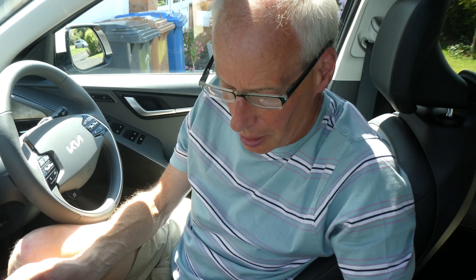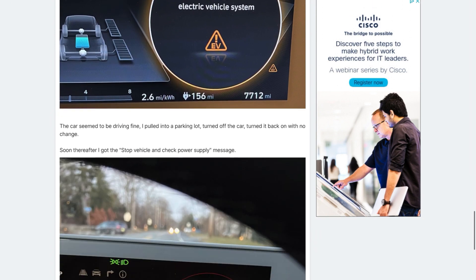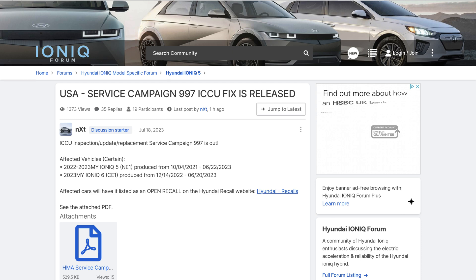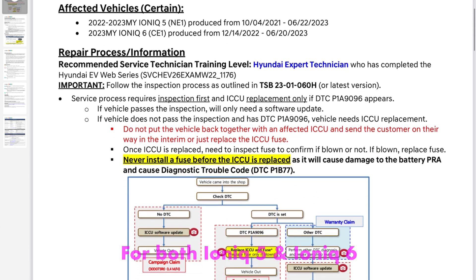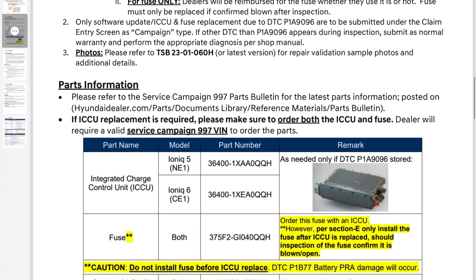Hello and welcome to another episode. This is more about the ICCU recall in America and what might happen over here. When searching through the Ioniq forums last night for the origin of how all this started, I found that Hyundai had launched service campaign 997 in the US — the equivalent recall notice as the EV6 in America, but it's a lot shorter.